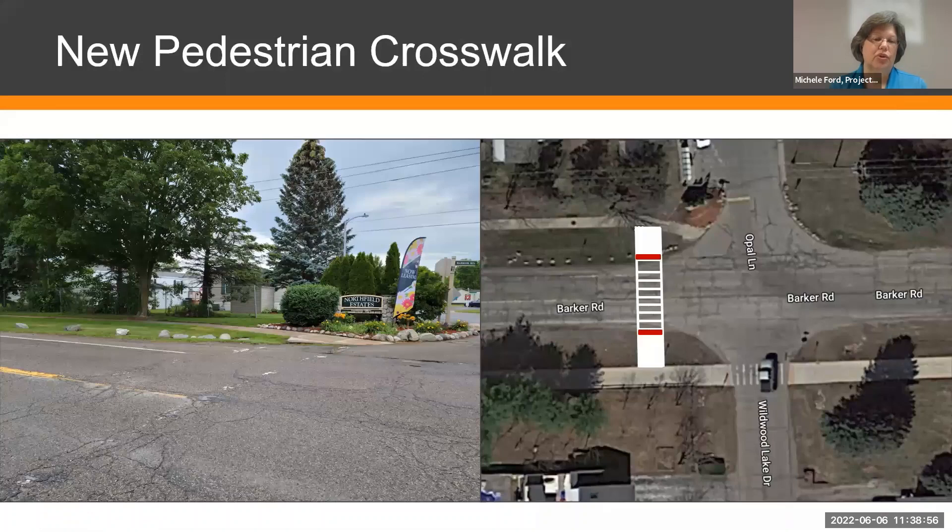We're also adding a new pedestrian crosswalk near the entrance of Northfield Estates, just to the west of Opal Lane and Wildwood Lake Drive. It will be painted on the asphalt with concrete approaches on either side and signs, but there won't be any lighting or flashing beacons.